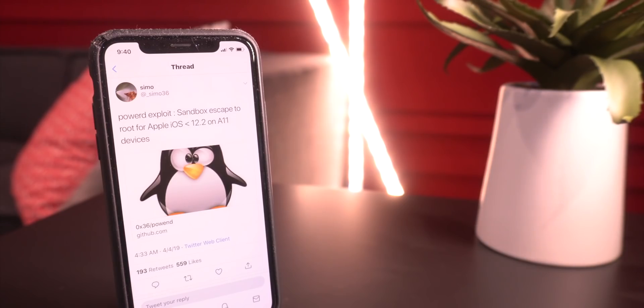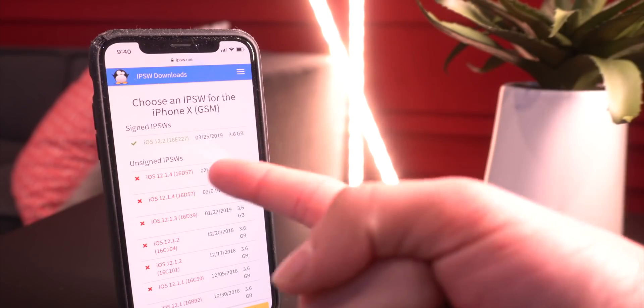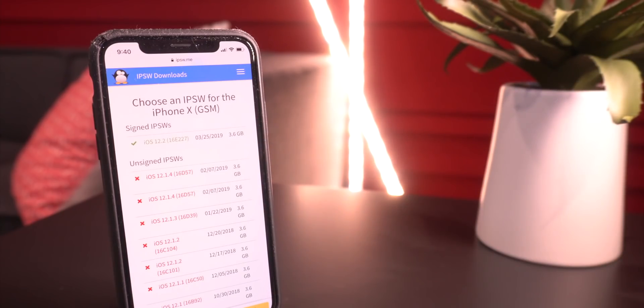So, nothing yet for A12 devices officially. But as we'll talk about later in this video, some awesome progress by Pwn has been made over the past five days since my last update. Also worth noting: iOS 12.1.4 is no longer being signed for any devices, so it's no longer possible to downgrade to that firmware. If you are on iOS 12.1.3 or 12.1.4, just stay there for now and be patient.